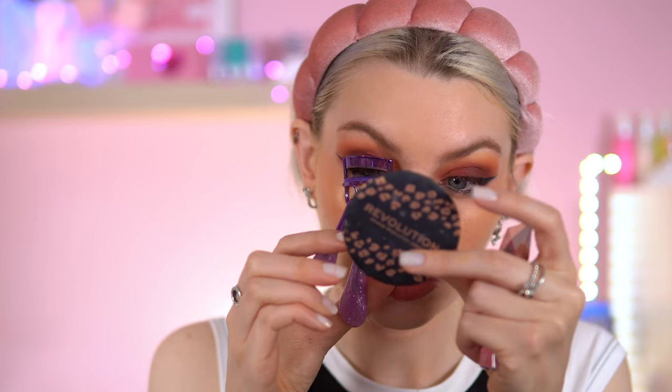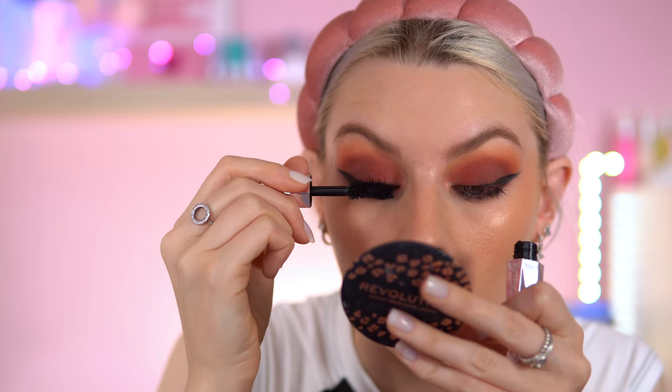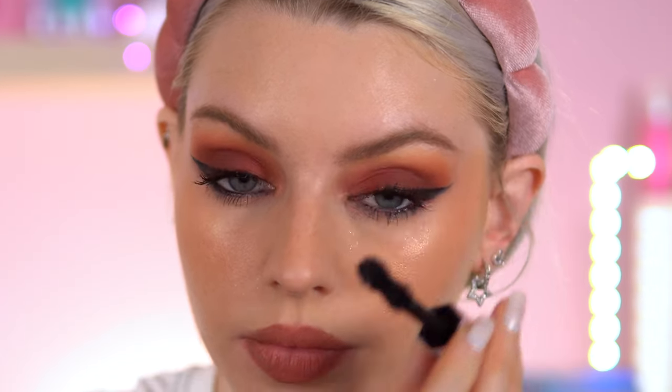Mascara — I'm going to go with my new Too Faced. What is this called? Damn Girl Mascara. I don't know where my lashes are today. I'm liking this mascara today. I think I might put some lashes on — I don't know. This mascara is doing what I need it to do.